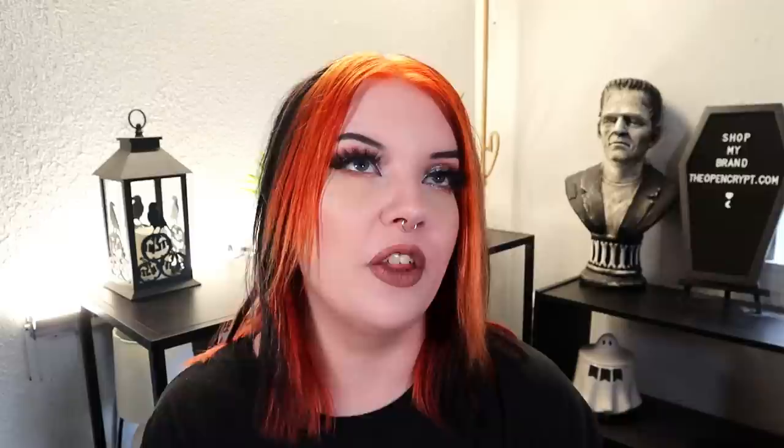Next is Saturday Skin Pretty Pop Probiotic Powered Whipped Cream — a moisturizer that retails for $57. I actually already have this from another subscription box. It has tiny little beads in it that rub away when you apply it to your skin. It's an okay moisturizer, not my favorite, but definitely worth getting in a box at that retail value.